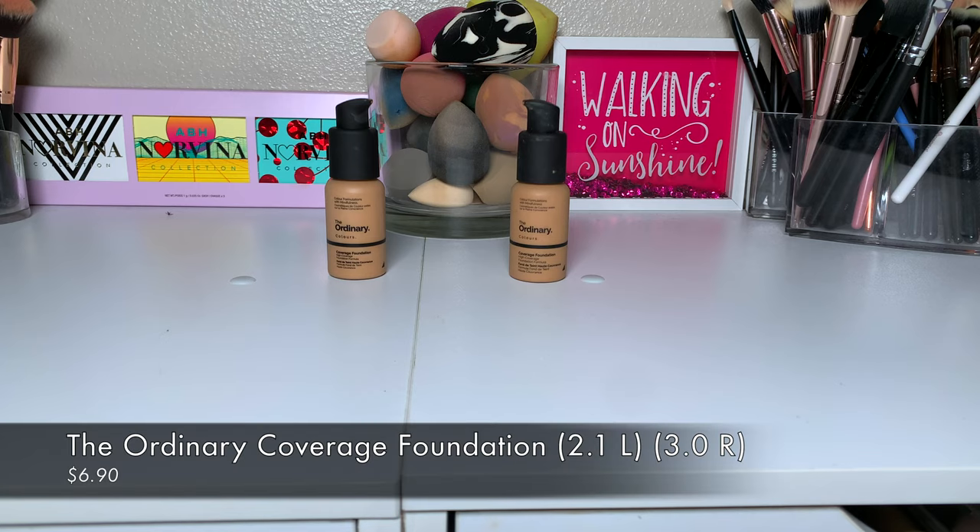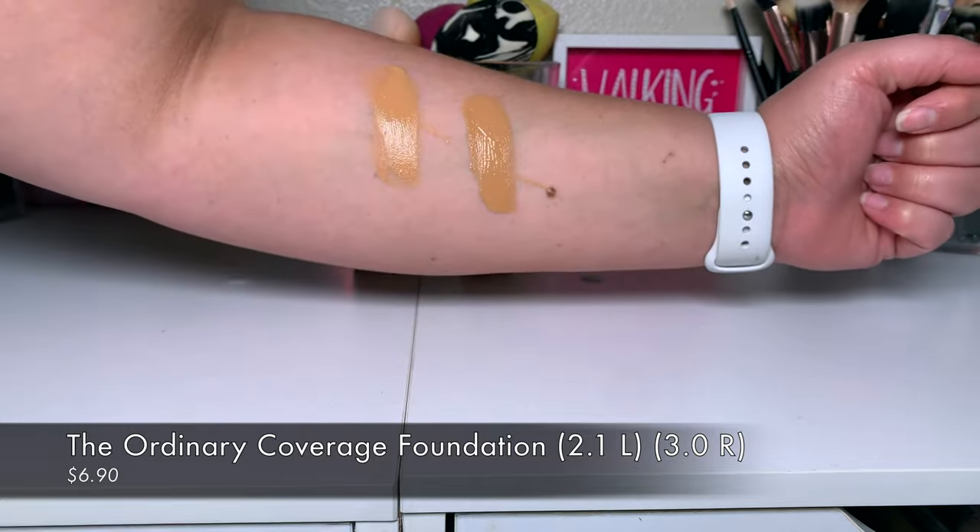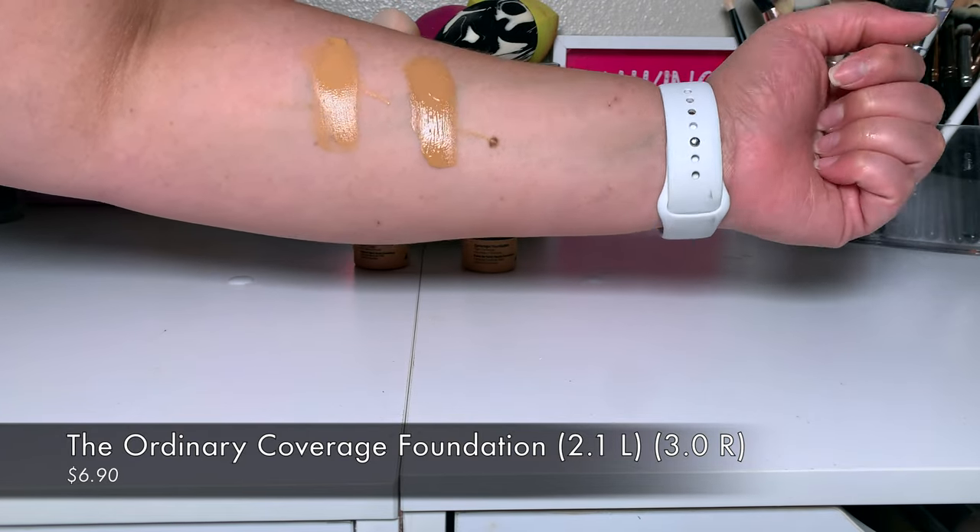Back to Ulta — I previously hauled this foundation in shade 3.0 and it was really orange and dark on me. This time I bought shade 2.1, but it's still really dark on me. I'm wondering if 2.1 and 3.0 are actually the same shade, since the bottle doesn't label the shade anywhere. I feel like the formula is really similar to the Rare Beauty one, so I'm probably going to return it — but I keep picking it up because it's only $6.90.